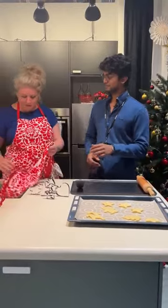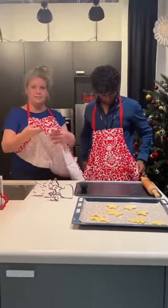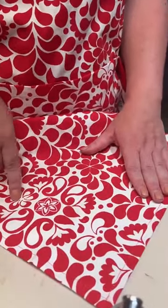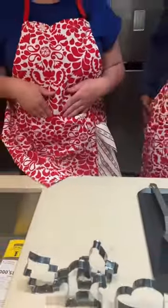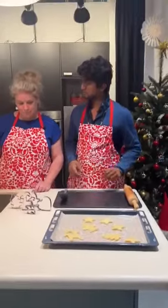I have here something to protect your clothing — this beautiful apron. Let me show you guys this beautiful pattern: it's a beautiful red color with a flower pattern on it, and it has extra pockets. Really easy to use, easy to tie with just one string, and adjustable for everyone.